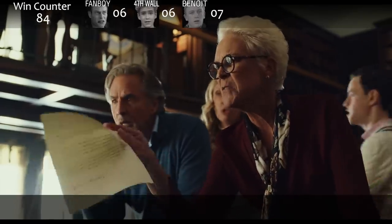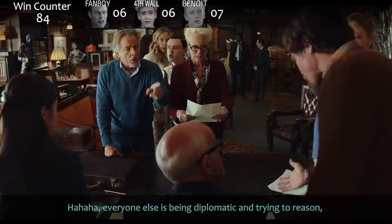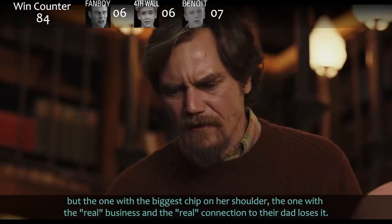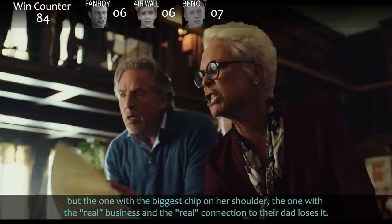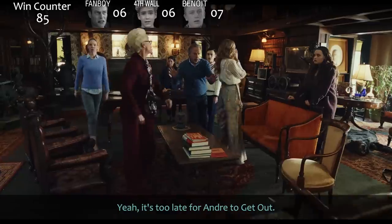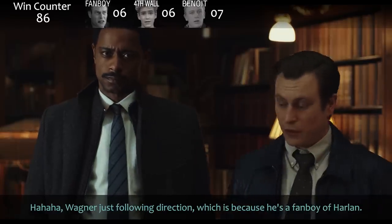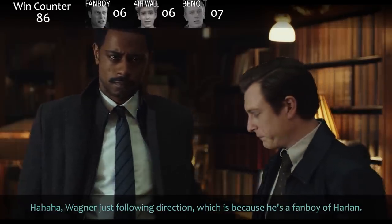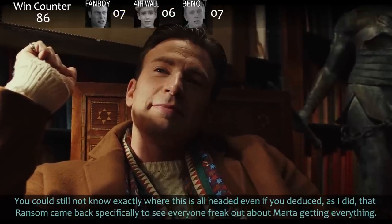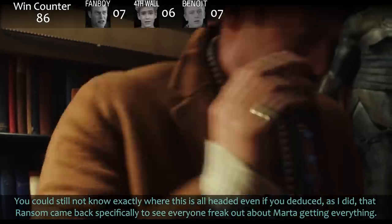'Alan, you can take this piece of paper and shove it!' Everyone else is being diplomatic and trying to reason, but the one with the biggest chip on her shoulder — the one with the real business and the real connection to their dad — loses it. Trooper Wagner just following direction because he's a fanboy of Harlan. You could still not know exactly where this is all headed, even if you deduced, as I did, that Ransom came back specifically to see everyone freak out about Marta getting everything.